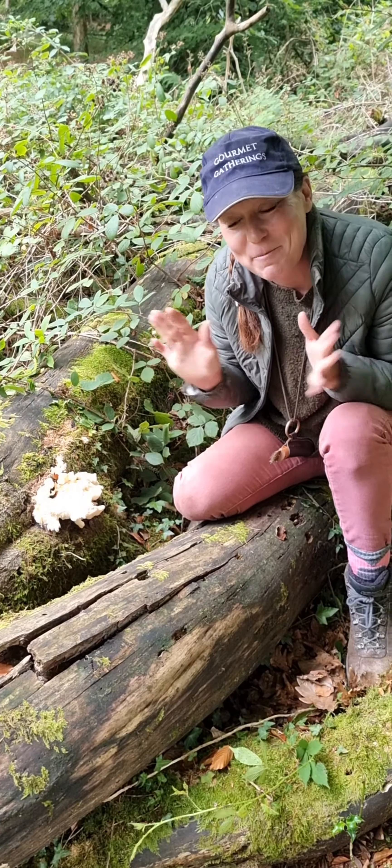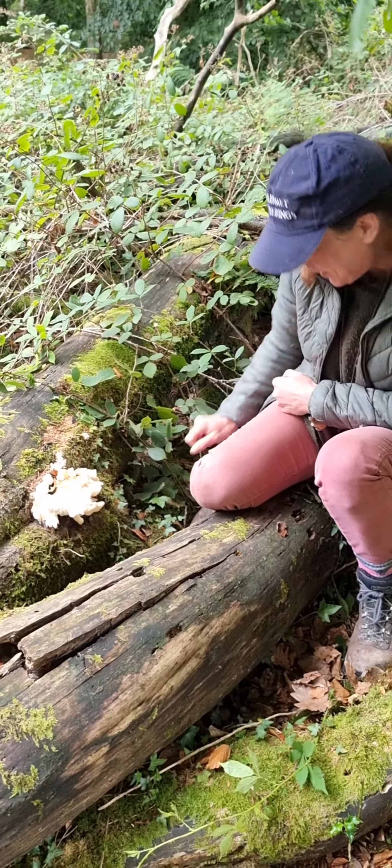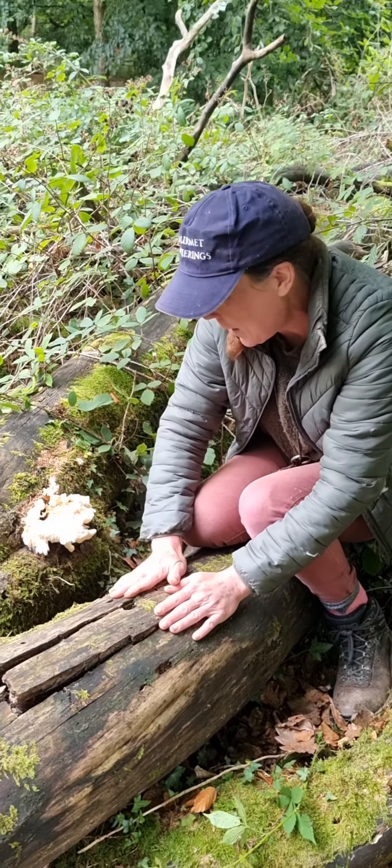Imagine my excitement when I rounded a corner and found this little beauty — and not only is there one here, but there's another fruiting body under here and another here, so three on the one log. This is a fallen beech, which is their preferred habitat.